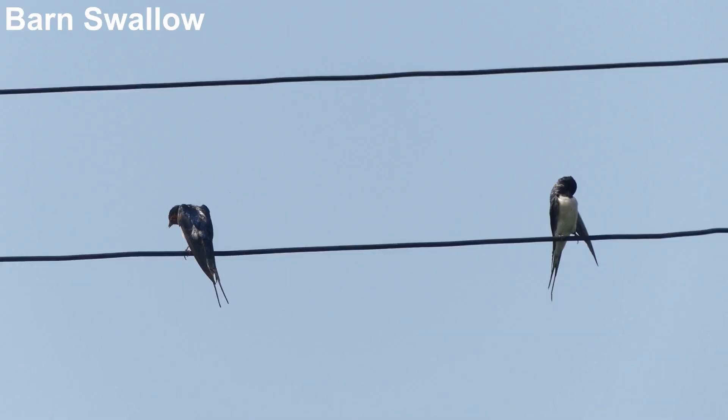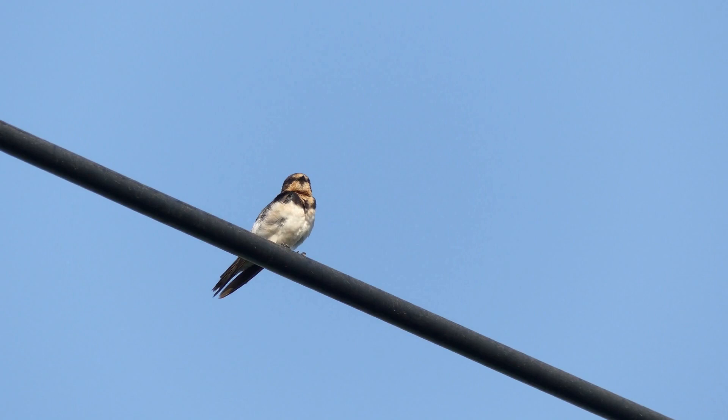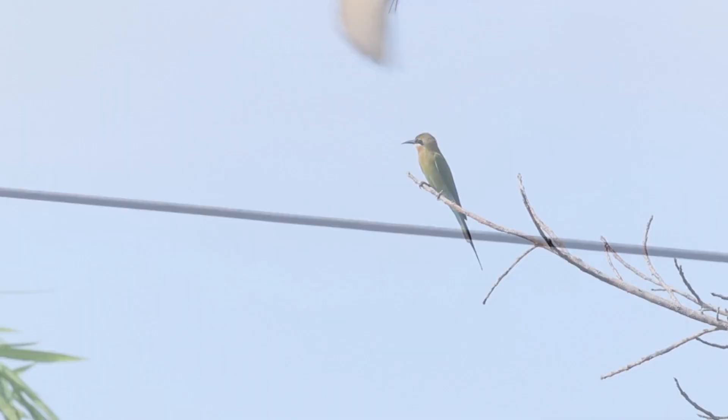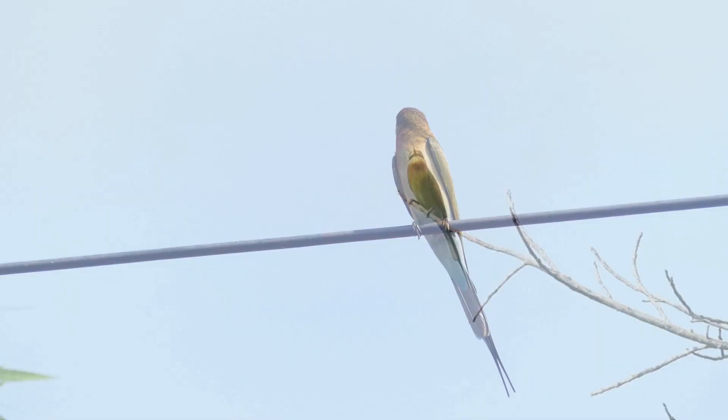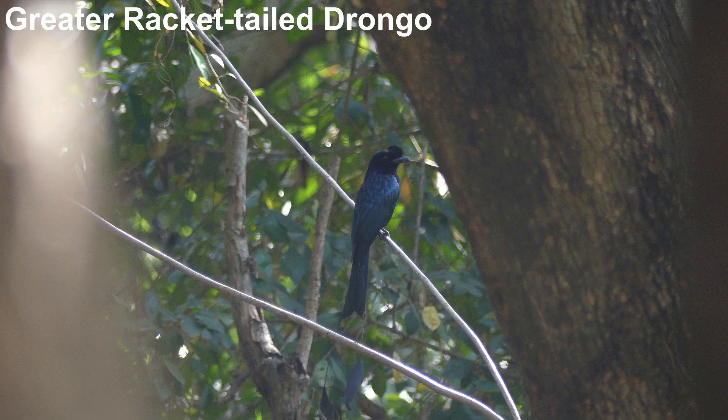Power cables along the canal provide a convenient perch for resting barn swallows, but also a place from which to hunt insects for blue-tailed bee-eaters. This handsome bee-eater likes to sit on exposed perches, and overhead wires are a good substitute for more natural choices. A small number of greater racket-tailed drongos also inhabit orchards here.